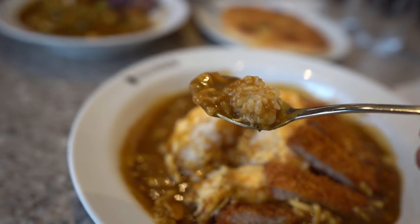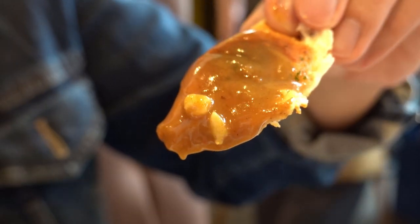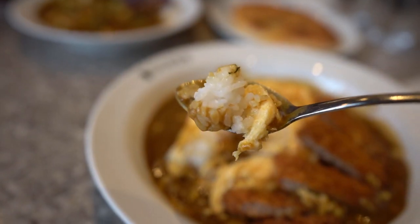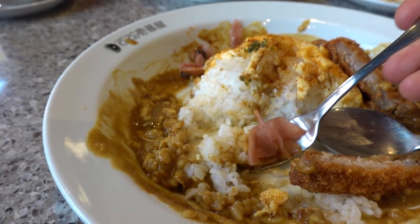Some nice rice, some more sauce. I want to try some of this naan bread — dip it in the sauce and enjoy. Let's get some more of this omu rice with nice omelette. I also forgot to mention we have some pickles, so let's get some pickles with rice. They cut through the greasiness of the dish really well. It goes very well with it.